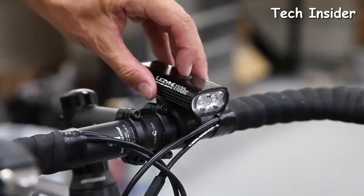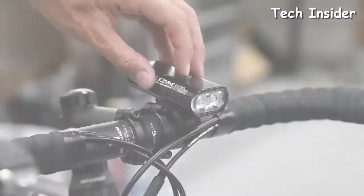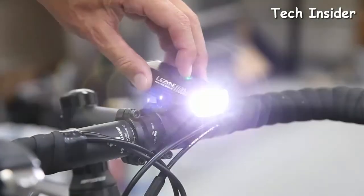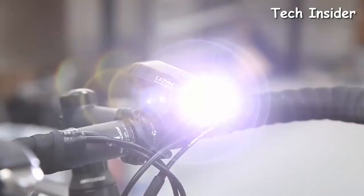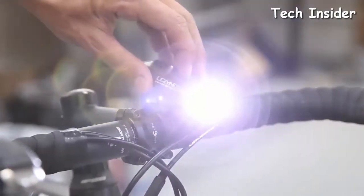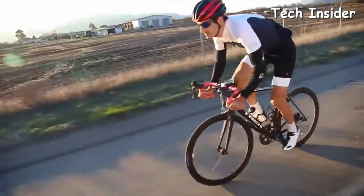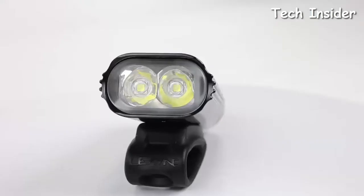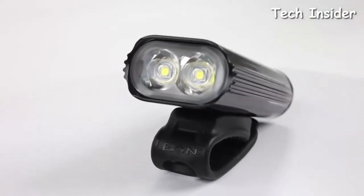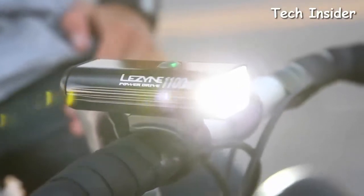Holding down the power button for two seconds will turn the Power Drive on or off. When the system is off, holding the power button down for five seconds will activate the overdrive race mode. In this mode, the unit will only toggle between a high beam and a low beam, ideal for competitive events. The Power Drive's lens is designed with innovative maximum optical reflection, which maximizes the LED's output and enhances the unit's beam pattern.